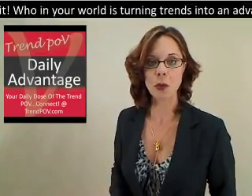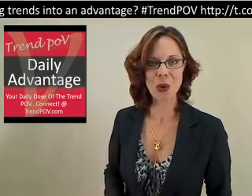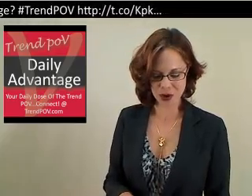Keep it right here all week long for more tips, ideas, and lessons from this month's Spotlight Award winner, Panera. Join us for the show on Friday, and for more Daily Advantage, we'll see you right back here at TrendPOV.com.